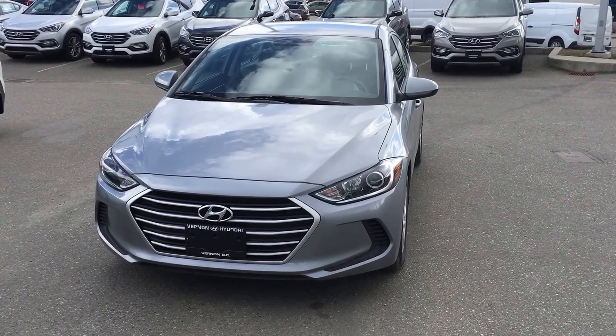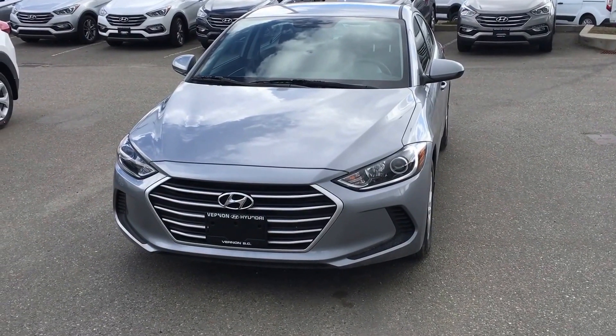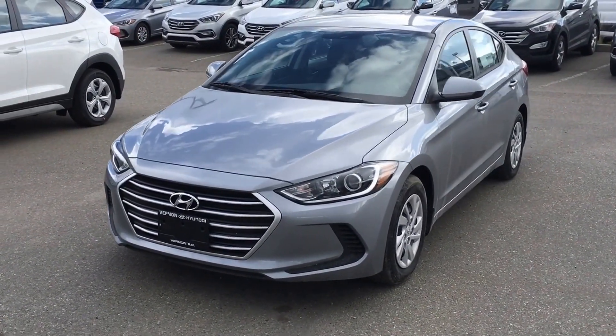Hey Ed, Jesse Nicholson here from Vernon Hyundai. Thought I'd give you a quick little video on the 2017 Elantra L in the manual. I'll be quiet here and just let the vehicle do the talking.